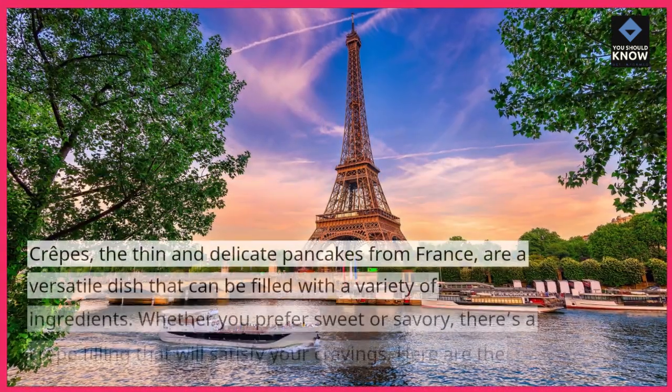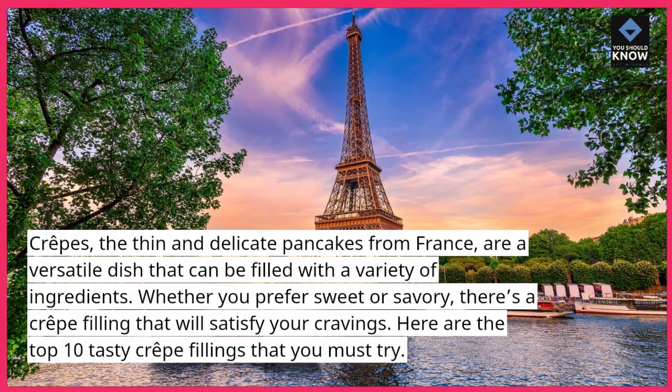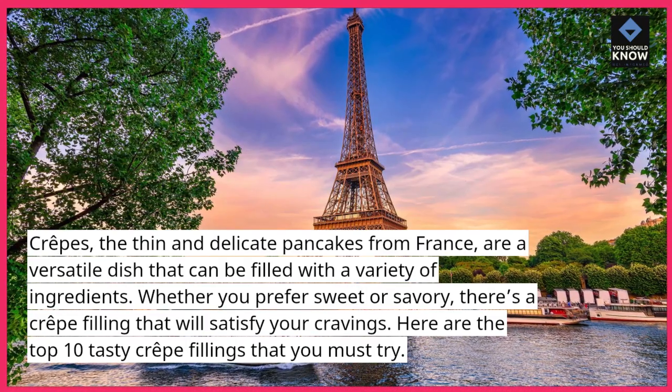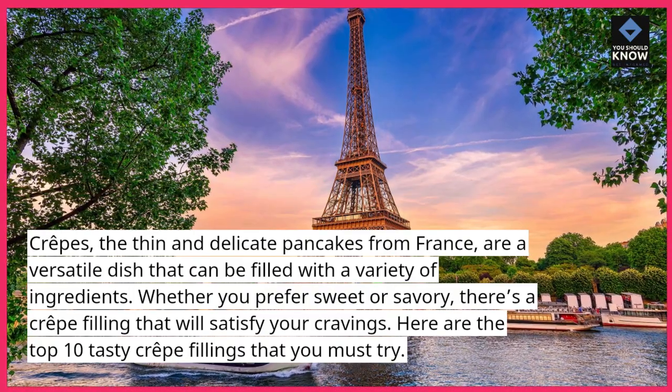Crepes, the thin and delicate pancakes from France, are a versatile dish that can be filled with a variety of ingredients. Whether you prefer sweet or savory, there's a crepe filling that will satisfy your cravings. Here are the top 10 tasty crepe fillings that you must try.